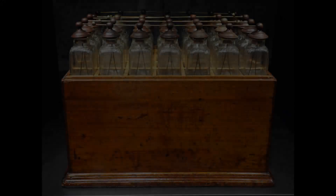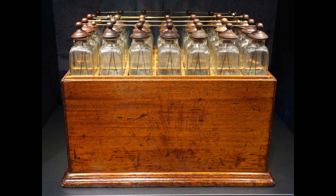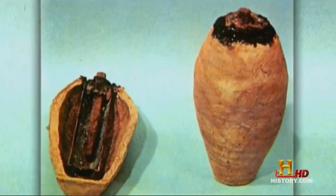Benjamin Franklin had first coined the term battery in 1749 when he was experimenting with electricity. His electricity came from a series of capacitors, basically glass jars called Leyden jars, which stored electricity but could not produce electricity on their own. It may sound incredible, but the first batteries had been created over 2,000 years prior to 1920 in Iraq.